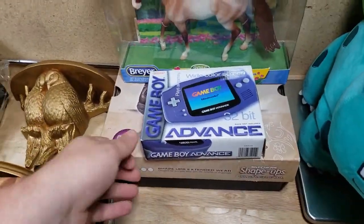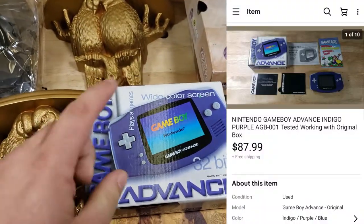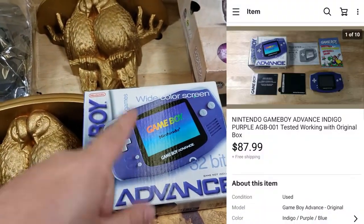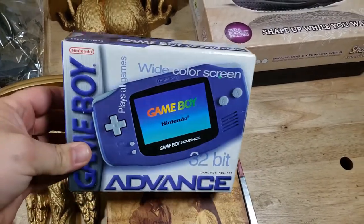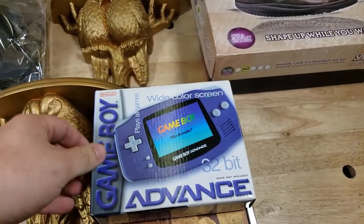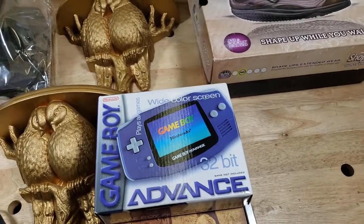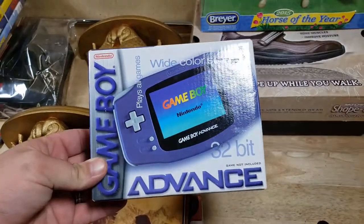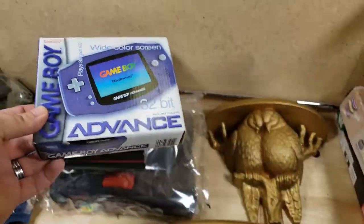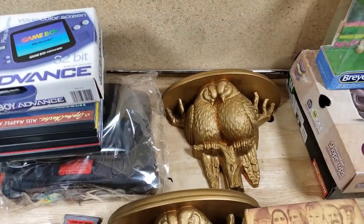Here is a return — this was a Game Boy Advance. It sold for $88 shipped, then the buyer returned it saying he found a better price. I thought it might be a scam, but everything came back fine. I relisted it and had offers of $75 and $80, but I waited it out and it sold again for $88 shipped. We can't cry over returns — they happen, especially when you offer free returns.